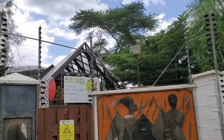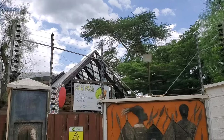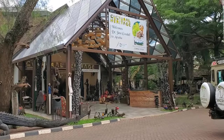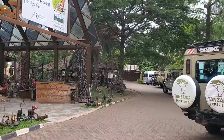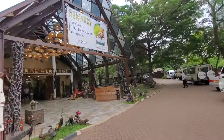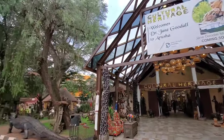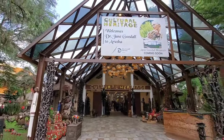We are just getting into the entrance — 'Cultural Heritage.' Dr. Jane Goodall has also come to Arusha. Wow, very beautiful! You will notice an artful display of antiques, sculptures, and paintings right from the entrance — this place will leave you jaw-dropping. I can see arts, culture, and sculptures all around; very artistic. I love it!